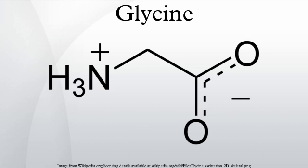Glycine was discovered in 1820 by Henri Brachnod, who boiled a gelatinous object with sulfuric acid. Glycine is manufactured industrially by treating chloroacetic acid with ammonia: ClCH2COOH plus 2NH3 yields H2NCH2COOH plus NH4Cl. About 15 million kg are produced annually in this way, in the USA and Japan, via the strecker amino acid synthesis.